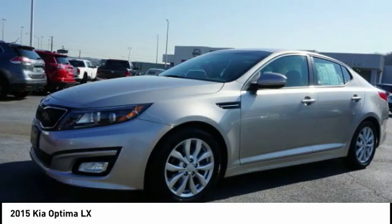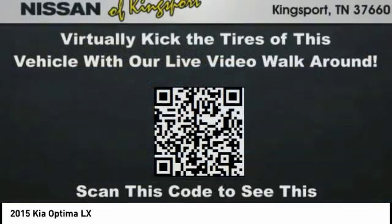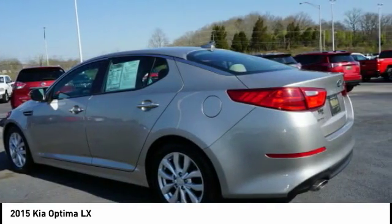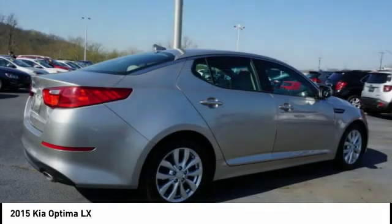The Optima features engine management systems like direct injection and turbocharging, which enhance performance without sacrificing fuel efficiency. Its smooth-flowing lines speak of grace and style and offer a strong hint of European luxury.